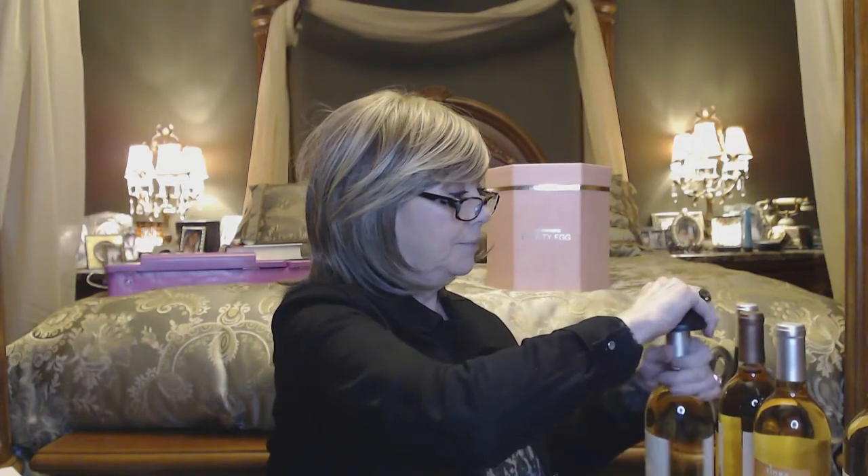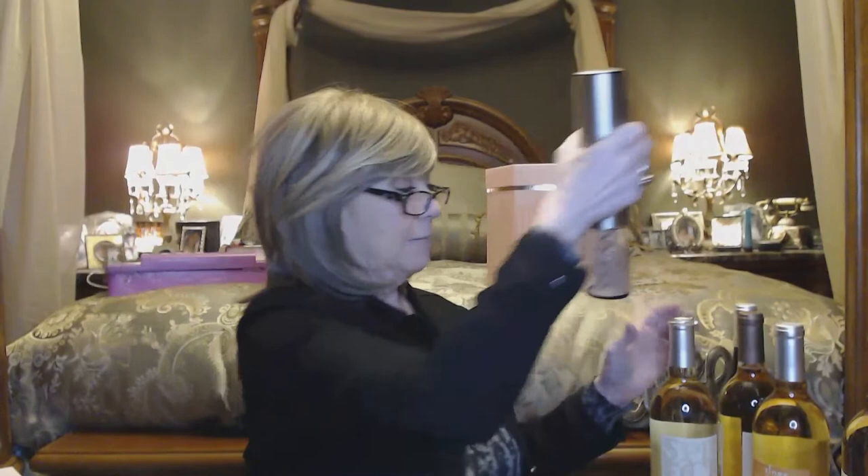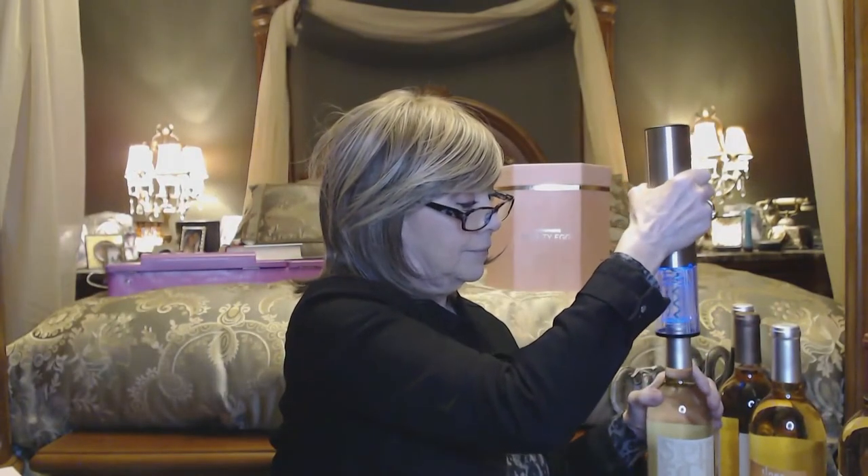Which wine should I try? I haven't had a Pinot Grigio in so long — I think I'm going to try that one. So we'll just try it. You know how I love power tools — I got my opener here. I know you're supposed to let the wines breathe, but I don't have time. I got my wine glass — my Robin with a Y wine glass. It has Swarovski crystals because I love my bling.